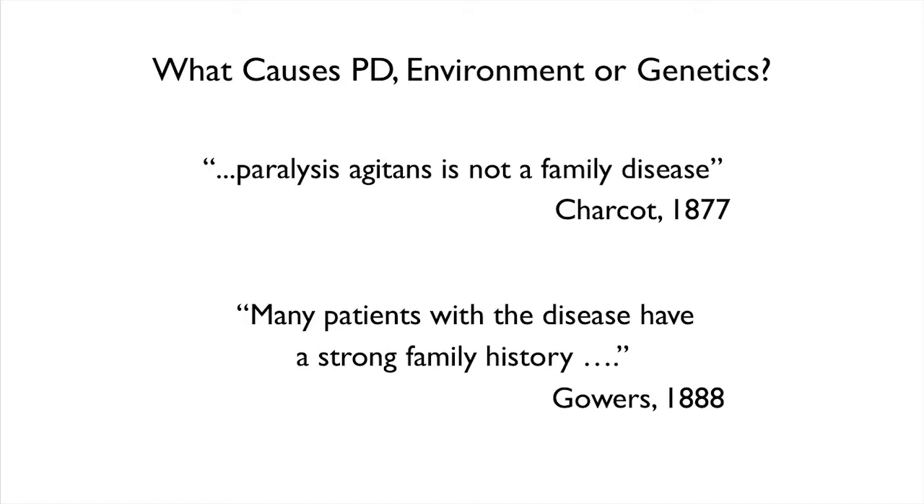In 1877, a French neurologist named Charcot said that Parkinson's disease is not a familial disease. But at the same time, Sir William Gowers — the same man whose drawing I showed you — said many patients with the disease have a strong family history. So over 100 years ago this debate was raging, and I can tell you it raged for a long time.